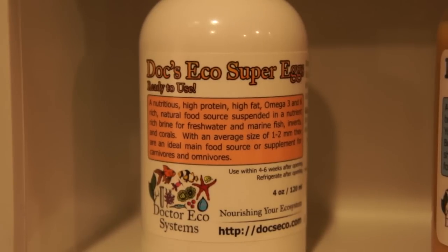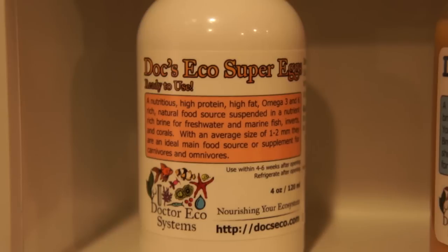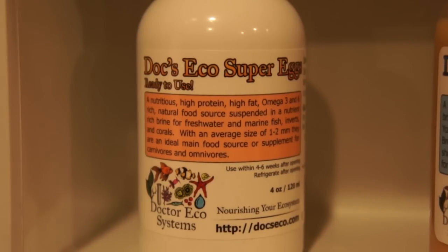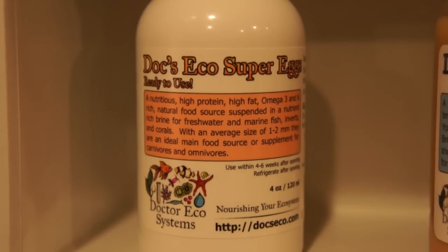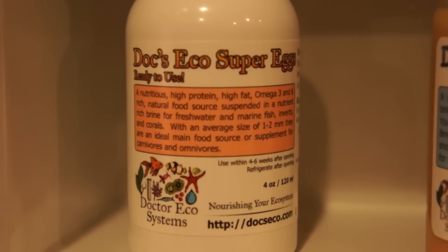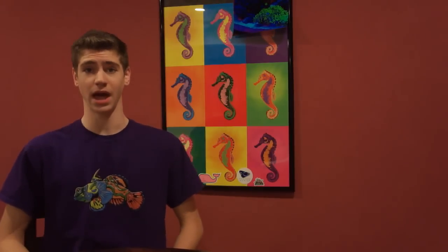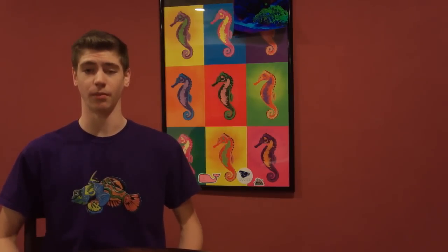They also have Eco Super Eggs, which will send your fish into a feeding frenzy. It's a nutritious, high protein, high fat, omega-3 and 6 rich natural food source suspended in a nutrient-rich brine for marine fish — inverts and corals will eat them too. You don't have to refrigerate both products until you open them, and once opened they'll last for a couple of months.